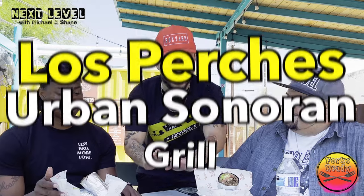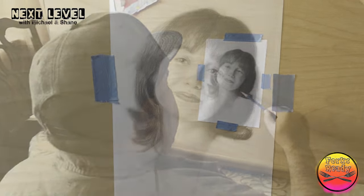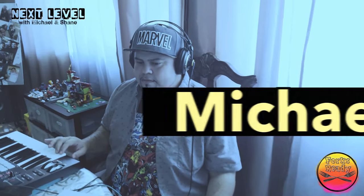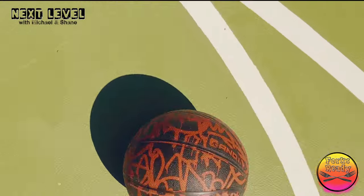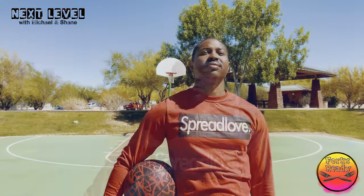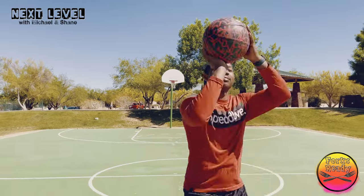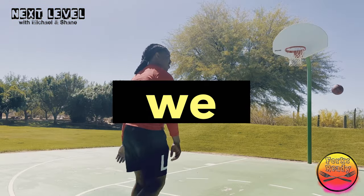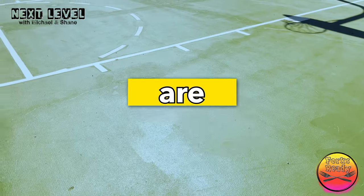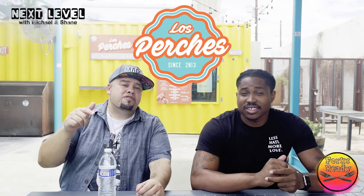Hey guys, what's up? These guys are about to try our famous bacon wrap burrito from Fecheron Mexican Grill, so let's see. We're at Los Peches Urban Sonoran Grill, formerly known as Fecheron Mexican Grill.